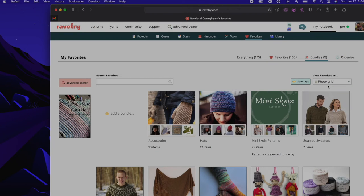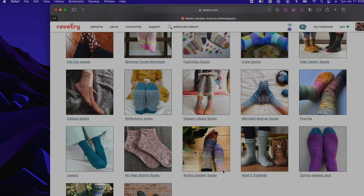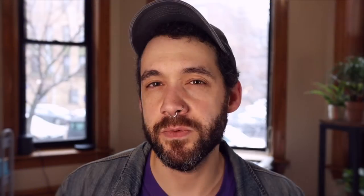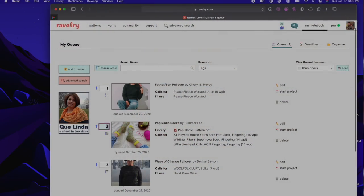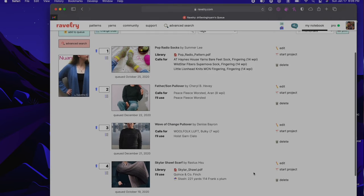I feel like favorites are for things I think are nice and might want to make someday, but my queue needs to represent only things I want to make in the near future. If I change my mind, it needs to be deleted. If a sweater I was planning four projects from now suddenly becomes my next project because I got excited about it, it needs to move up in my queue. I'm not really great about planning, so I think if I keep my queue to about five items, keeping up with it will be easier and it won't stress me out — it will actually help me plan.